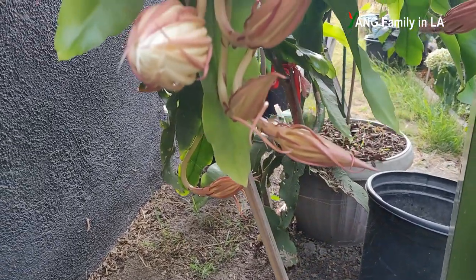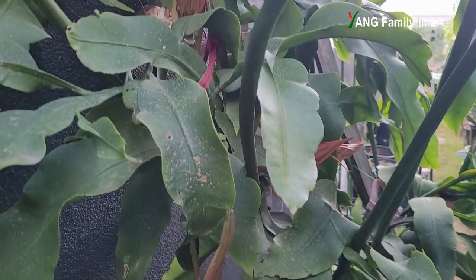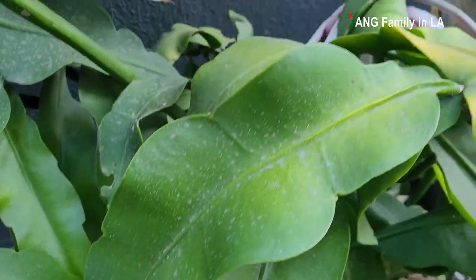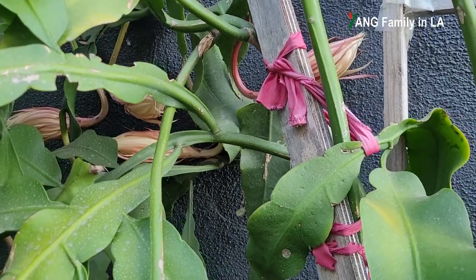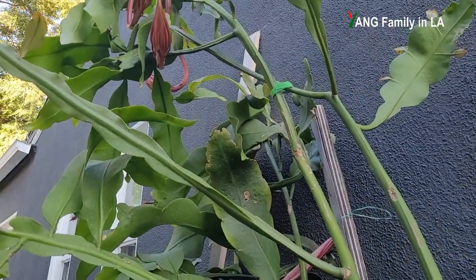Welcome to Young Family on our YouTube channel. Today is August 14, 2024, and right now it's about 6 o'clock late in the afternoon. In today's video, I'm going to share with you the largest crop of epiphyllum oxypetalum flowers this year during the blooming season, because these summer flowers are going to bloom tonight. Stay tuned.